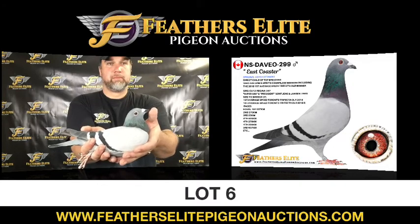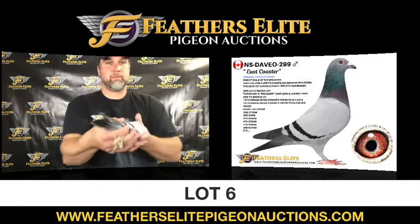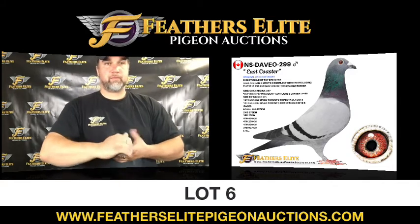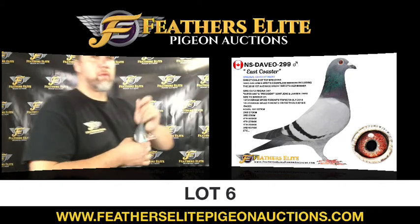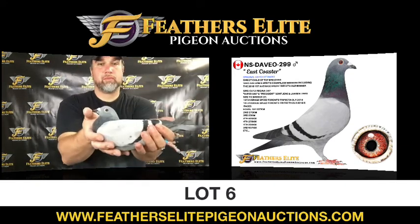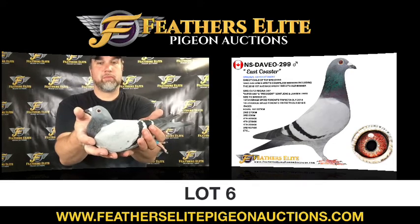Lot number 6, Nova Scotia 2020, $2.99, a Bluebark Cock original, Dave Ottaway. Direct trial of top breeders who are dam and sire to countless winners, including the 2018 First Average Speed Toronto Trifecta One Loft Race winner. This is East Coaster.